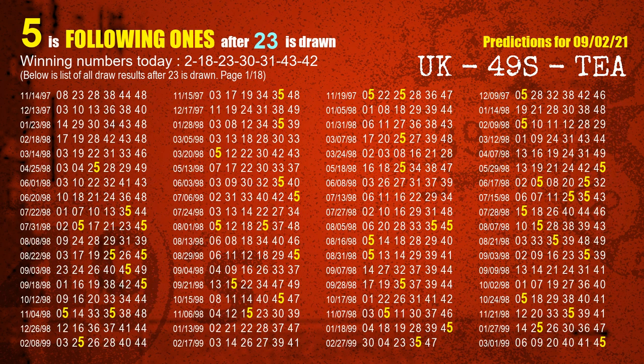The third winning number is 23. The most frequently following units digit is 5 when 23 is the winning number in the last draw.